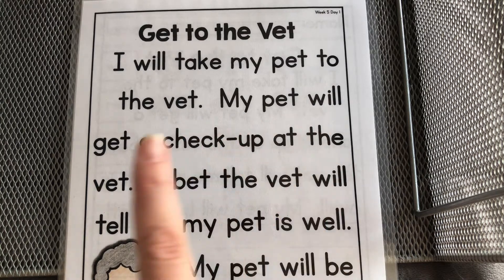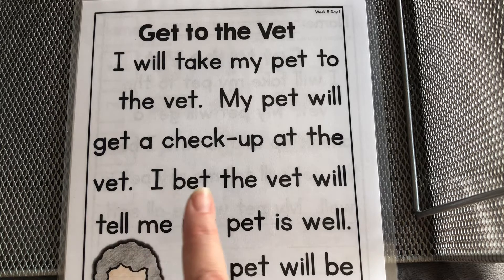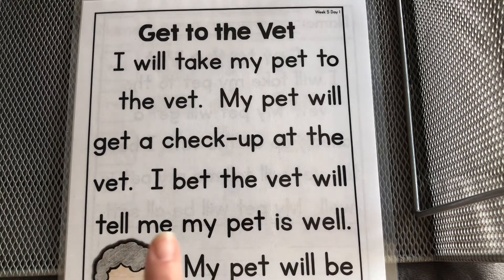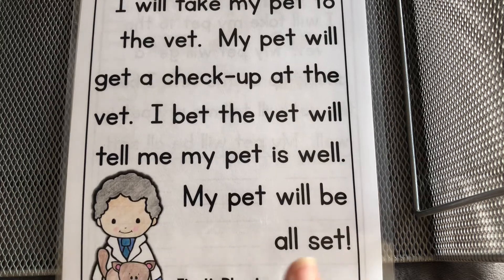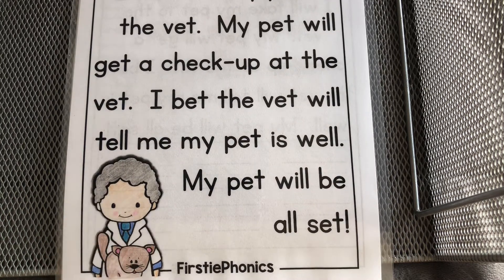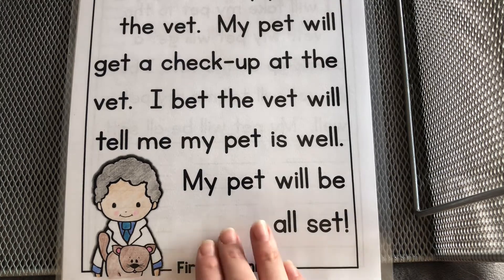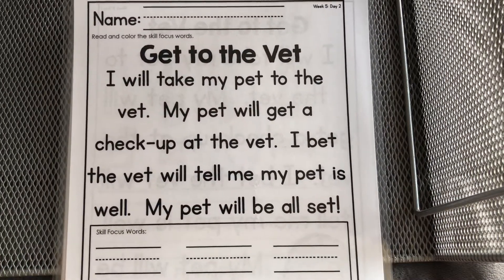My pet will get a checkup at the vet. I bet the vet will tell me my pet is well. My pet will be all set. Look, there's the vet — that's a veterinarian, 'vet' is short for veterinarian. And here's our cat, the animal that we're taking to the vet.